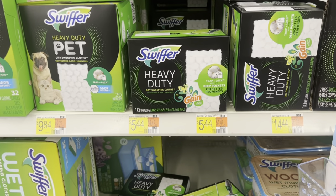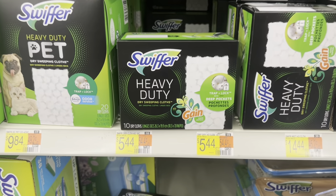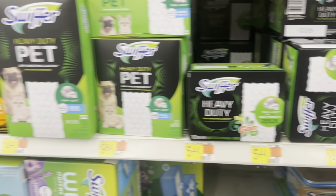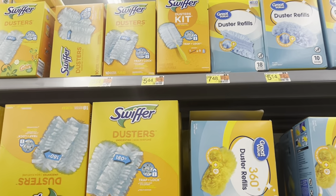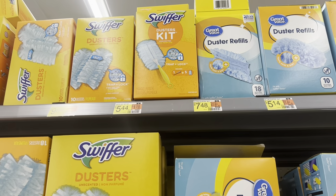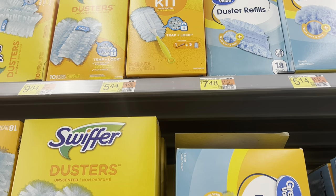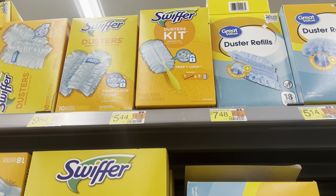Here's a deal on Swiffer products. You can pick up the heavy-duty Gain-Scented one at $5.44 for the 10-count, or any other Swiffer products — even the Duster kit at $5.44. I think I'm going to get the Duster Clip kit at $5.44. We've got a $2 rebate on Ibotta, leaving you at just $3.44.